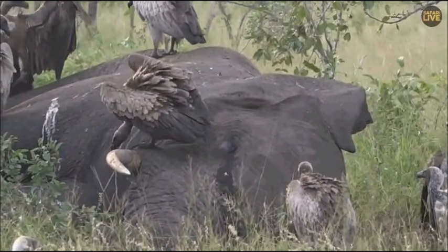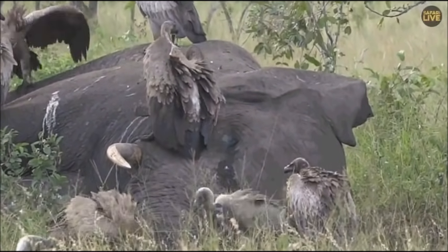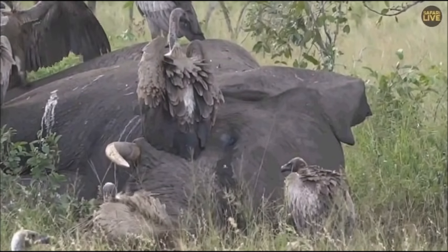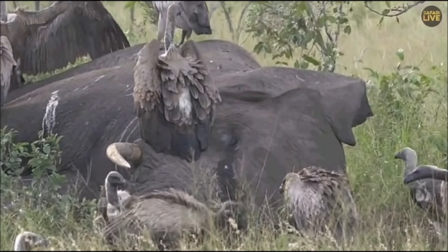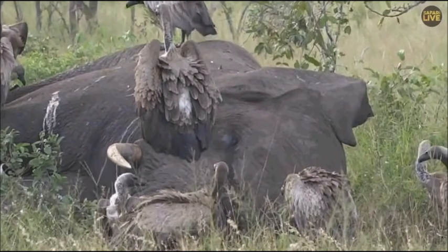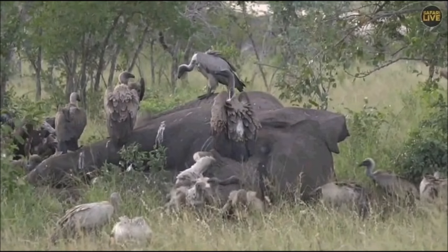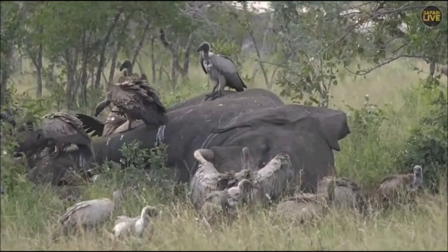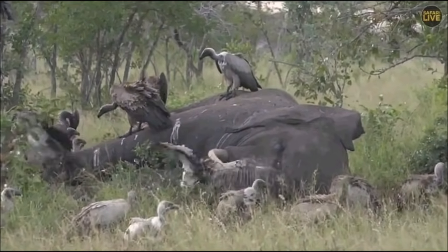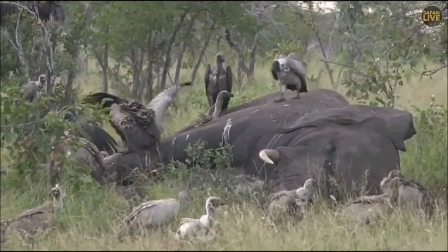We're going to sit right here with this carcass to see what happens next — lions could come in, hyenas could come in, a leopard might even take advantage of a free meal. Keep a lookout for the go-live notifications, and remember you can join us for six hours a day every day on YouTube — just type in Safari Live. This is all live, unscripted, happening right now.